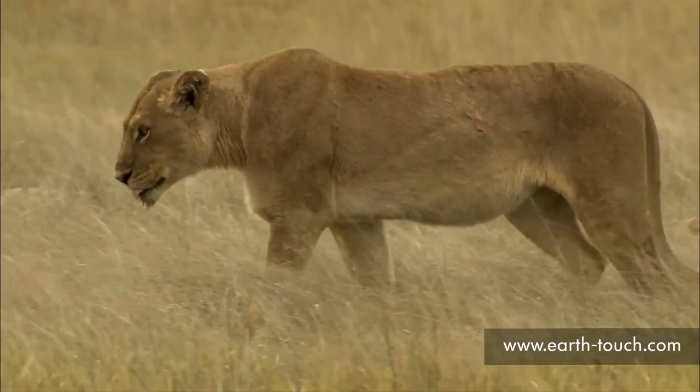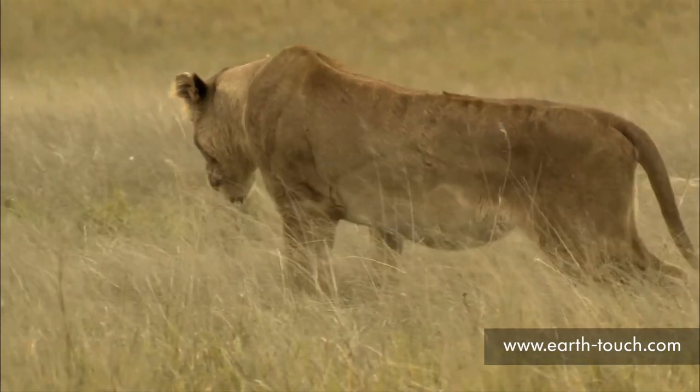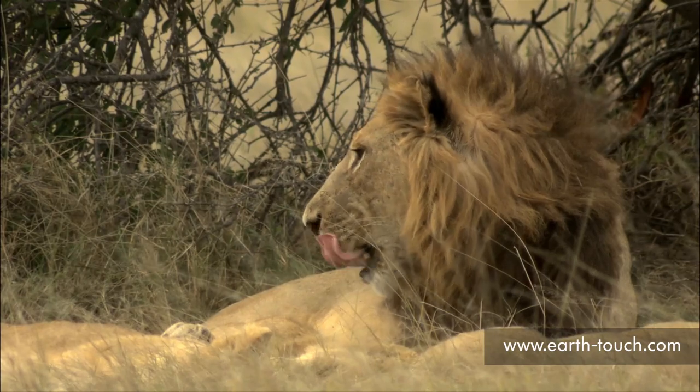They have obviously eaten recently — their bellies are full and there is no real reason for them to get particularly active yet. Both big males are with the pride today.